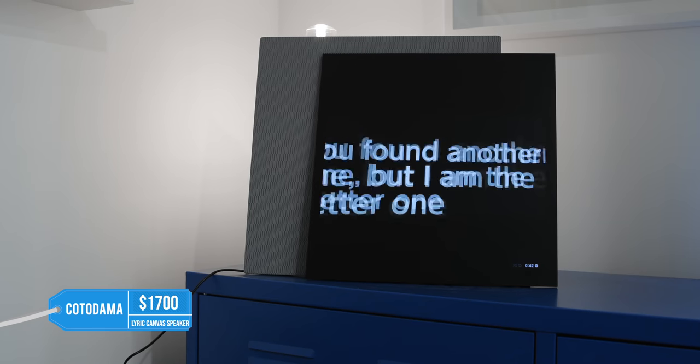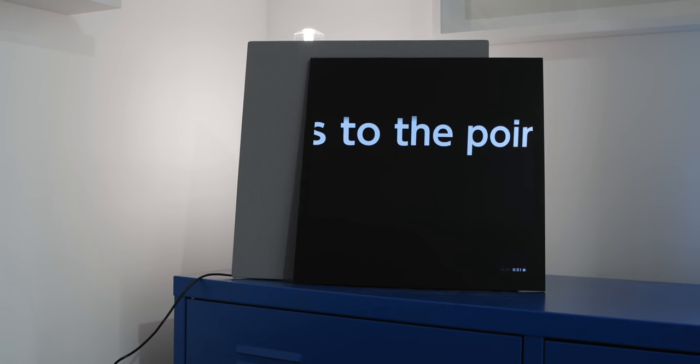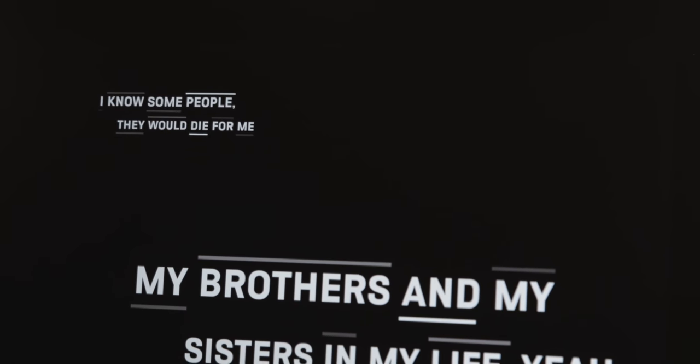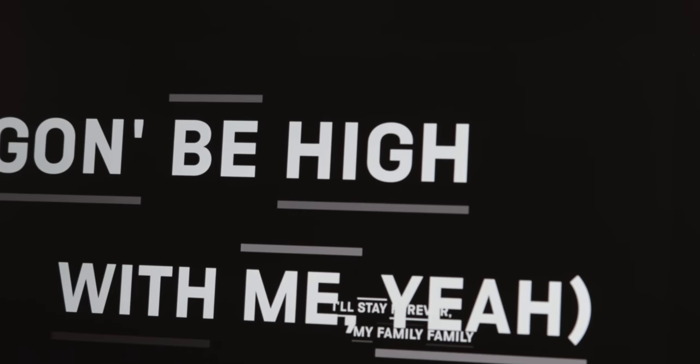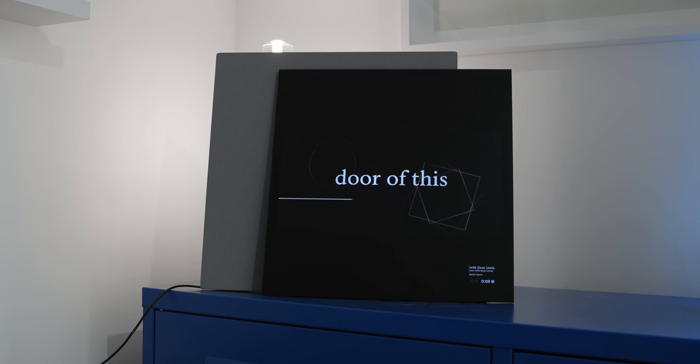The next gift idea is the Kotodama speaker — probably one of the coolest pieces of tech I've tried. I've never seen anything like it despite reviewing a ton of Bluetooth speakers. It's almost like a piece of furniture or decor because it's rather large, but the coolest feature is that it displays lyrics in an e-ink format on the speaker itself while playing music — like a lyric video with unique animations per song. You stream via Wi-Fi from Spotify or Apple Music, and the sound quality is excellent, filling an entire room.